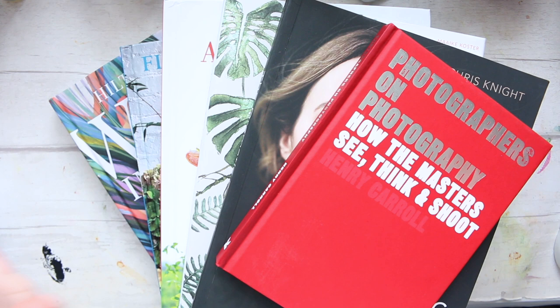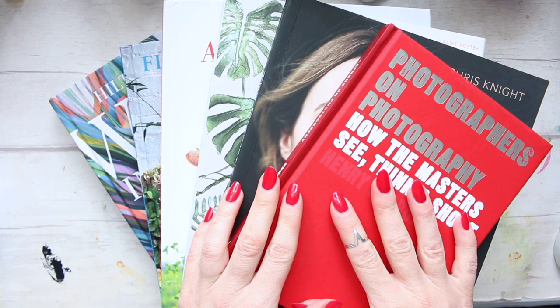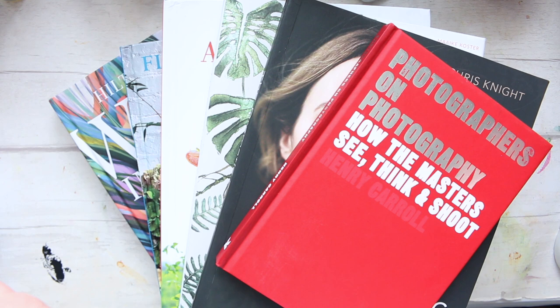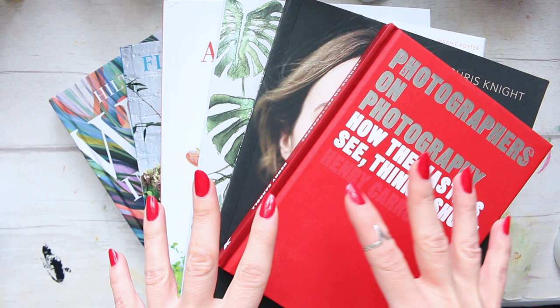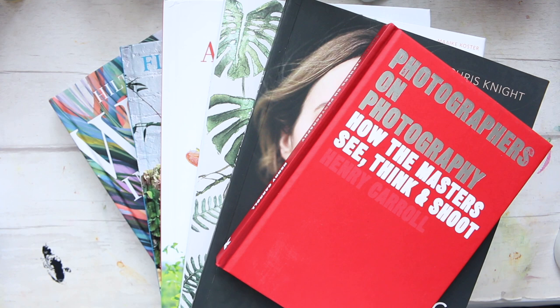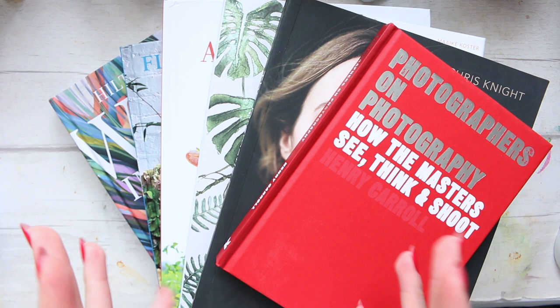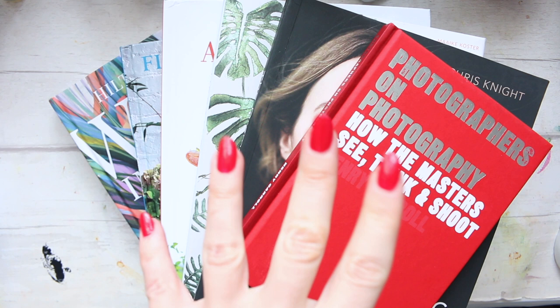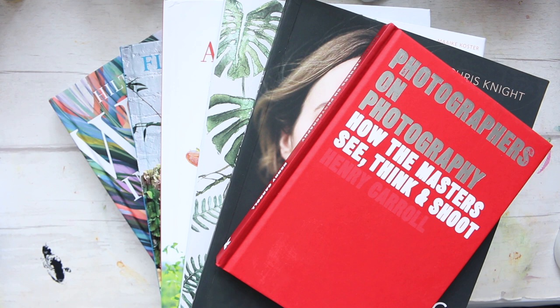Hey everyone, today I'm doing an all-in-one video. I usually prefer to show book reviews of every single book separately, but that would take forever. I've decided to do a short introduction of every book in one video, then let me know in the comments which book you'd love to see reviewed first — the same way we've done it with the Shirley Sherwood collection, the Georgia O'Keeffe, and the extraordinary things to cut out.